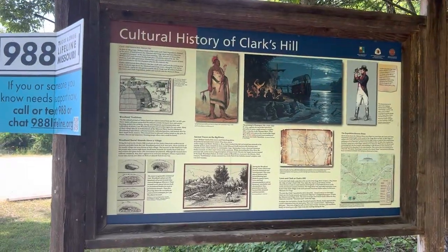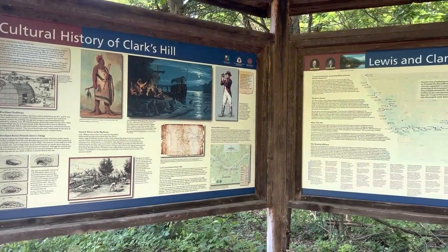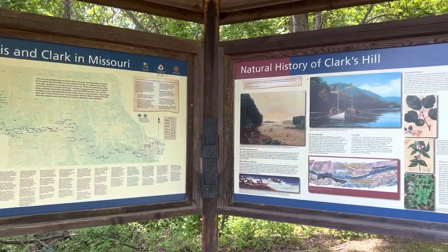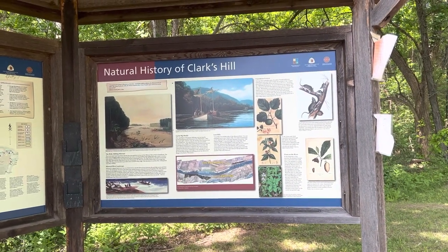Here we have posted some information about the Corps of Discovery camping in this area for two nights, starting on June the 1st, 1804, and they left on June the 3rd. It says they didn't leave until 5 p.m. that evening.